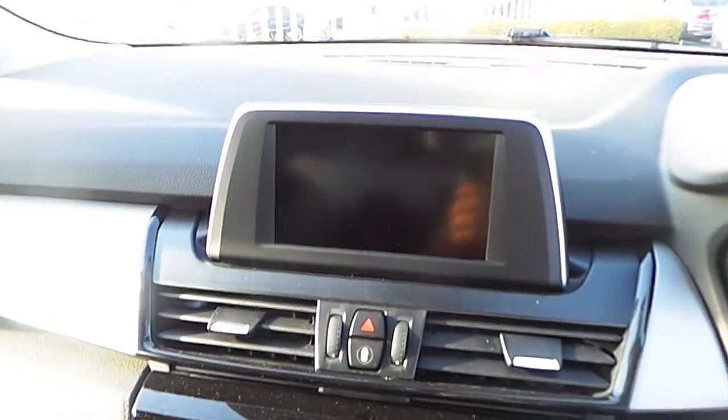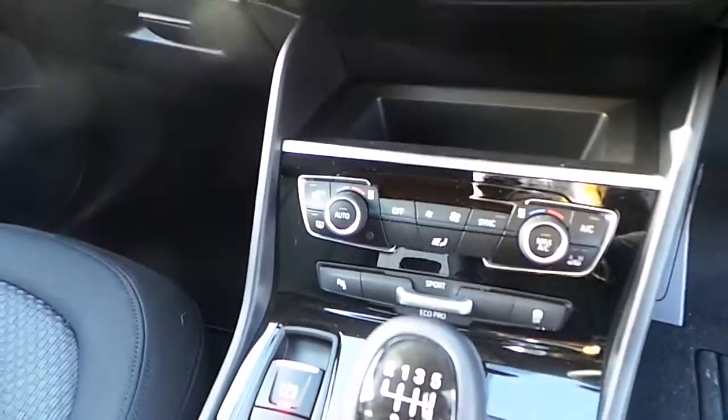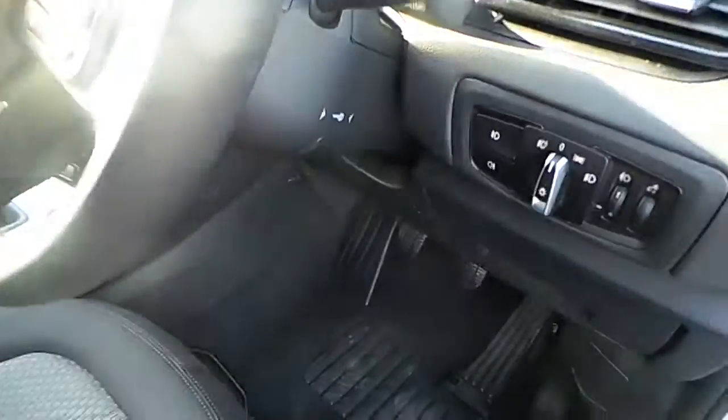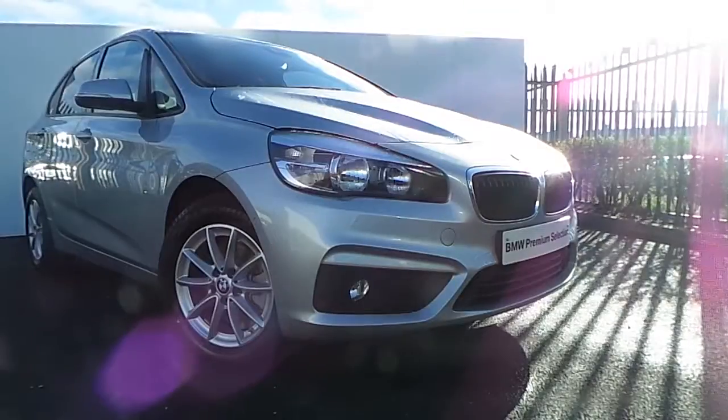There's an armrest with extra storage and cup holders. The car comes with anthracite-grade cloth interior, a digital display with the driver comfort package, and sat-nav. It also has dual climate control, a 6-speed manual gearbox, electronic handbrake, AUX and USB port, automatic lights, automatic wipers, and a multifunctional steering wheel.